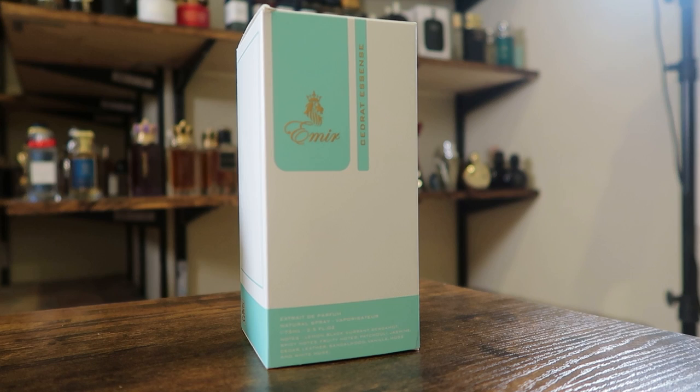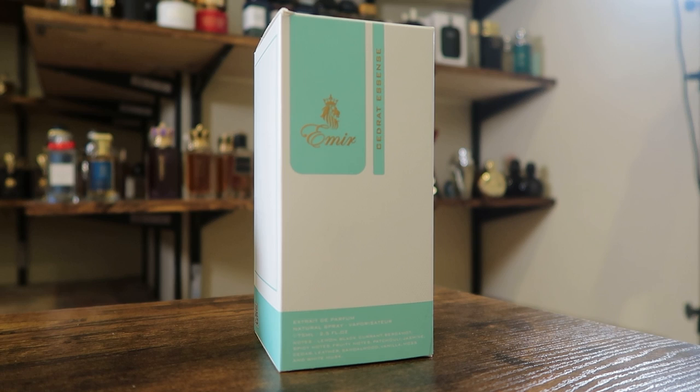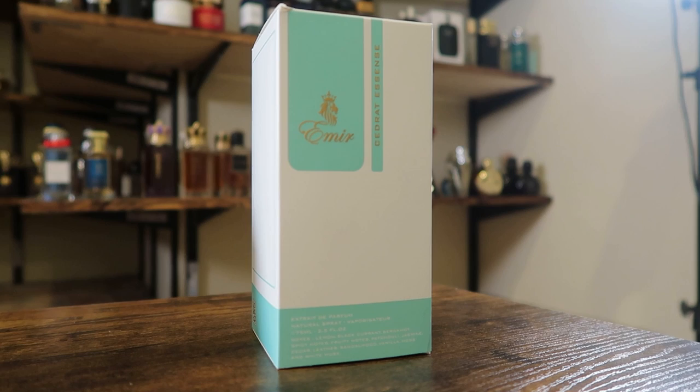Here we got the front of the box. It actually looks pretty nice when you consider what most clone fragrance boxes look like — they look terrible, but this is not too bad. You have Sidrat Essence right there, you have Amir with a little lion logo, it's an extrait de parfum in a 70 mil size, and you actually have the notes right there on the front as well.